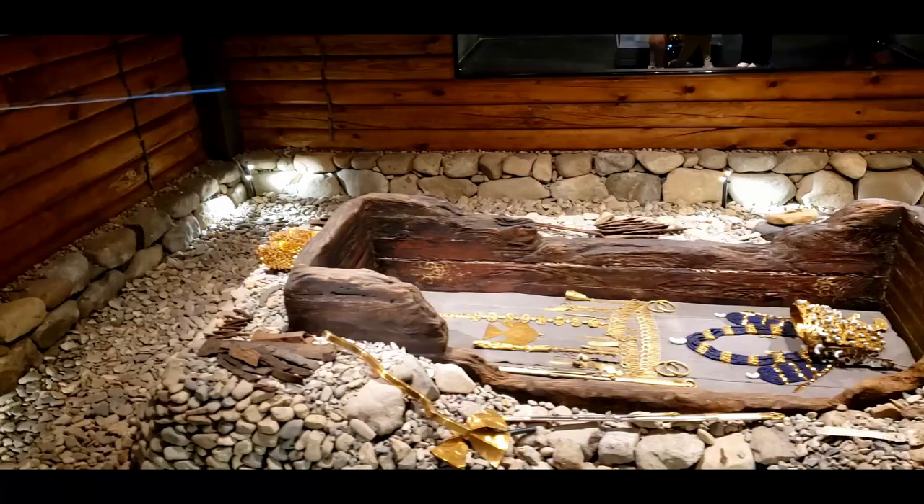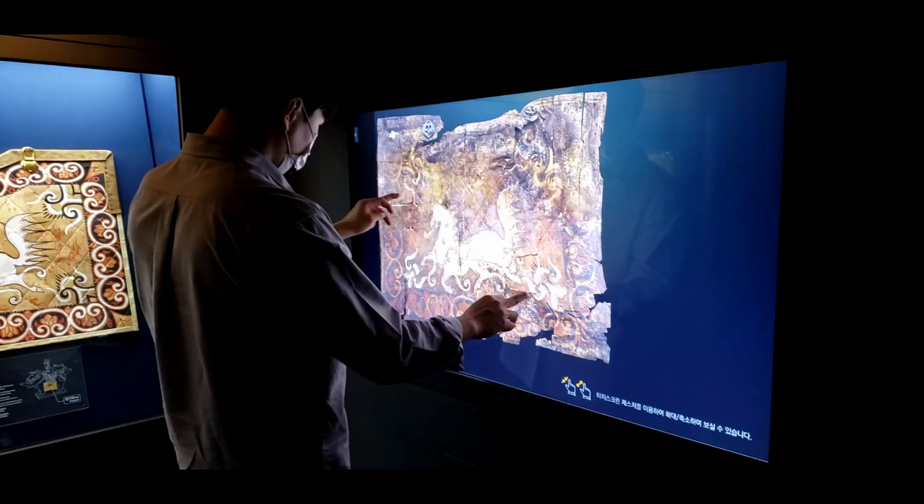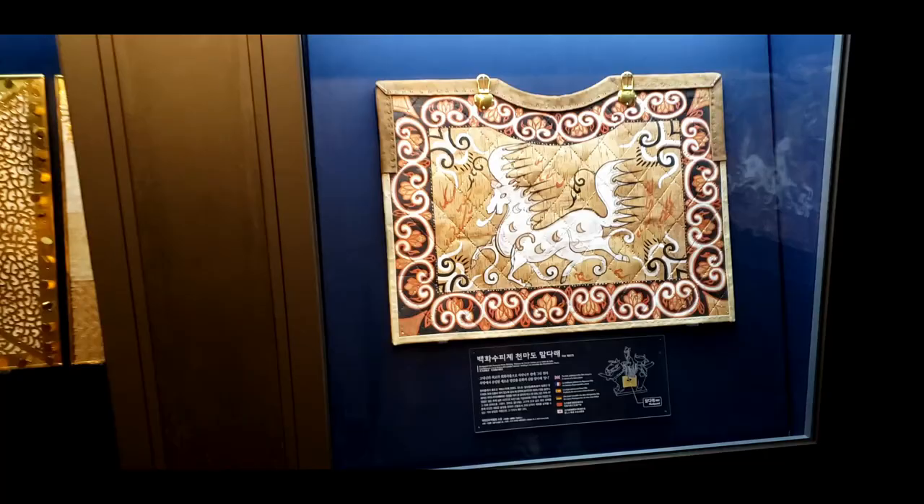This is all stuff that they've discovered. I don't believe they've disturbed the tomb of the other kings and queens that reside in this park. Here's the rest of the museum where they kind of detail some of the artifacts that they've dug up and discovered. You can kind of enlarge everything. They go over a detailed description of what these things were used for as well.